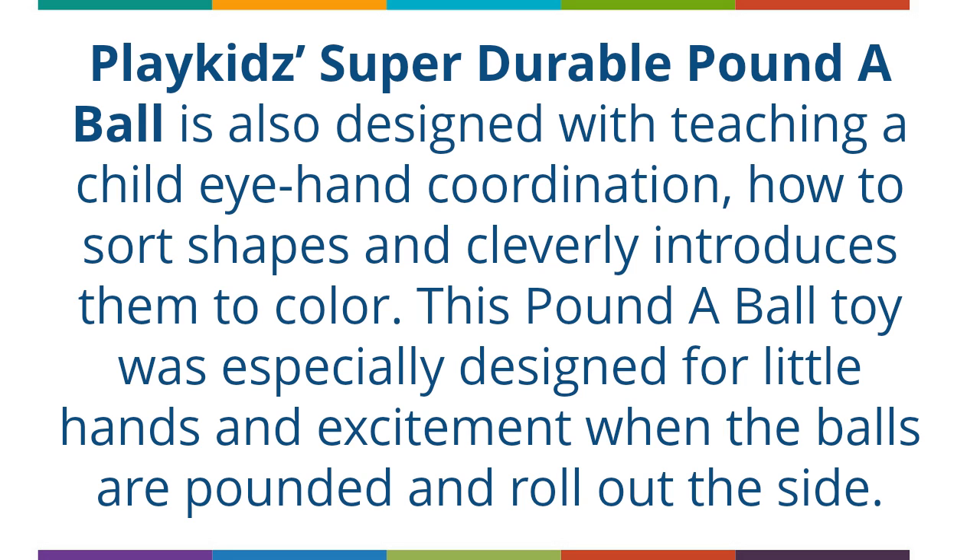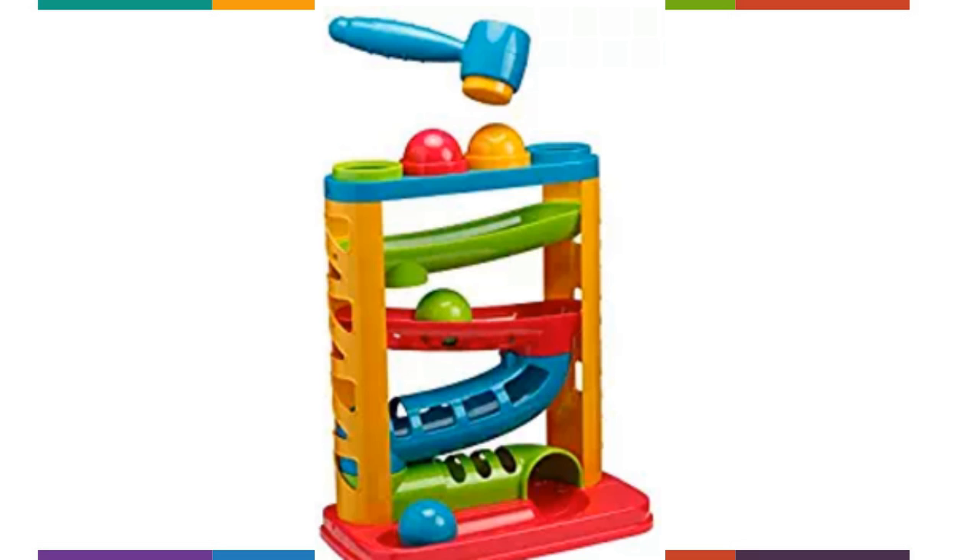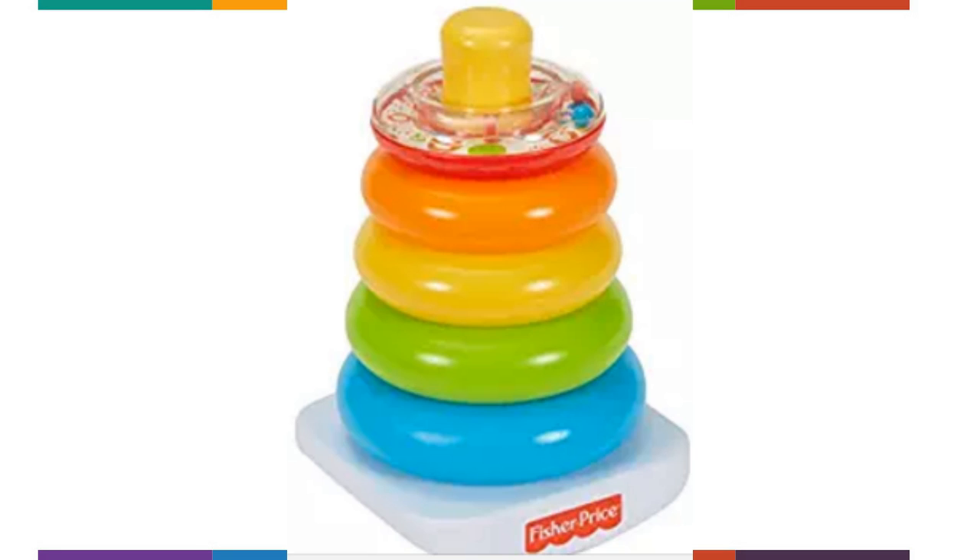The PlayKidz Super Durable Pounder Ball is also designed to teach hand-eye coordination, how to sort shapes, and cleverly introduces children to color. This pounder ball toy was especially designed for little hands, and there's excitement when the balls are pounded and roll out the side. The Brilliant Basics Rock-A-Stack Stacking Toy from Fisher-Price is a classic and inexpensive toy that's been around for generations. It's an evolving learning tool for the toddler that can delight them with rattles, help them teethe by chewing on the rings, and eventually help them figure out colors and how to stack the rings to fit.